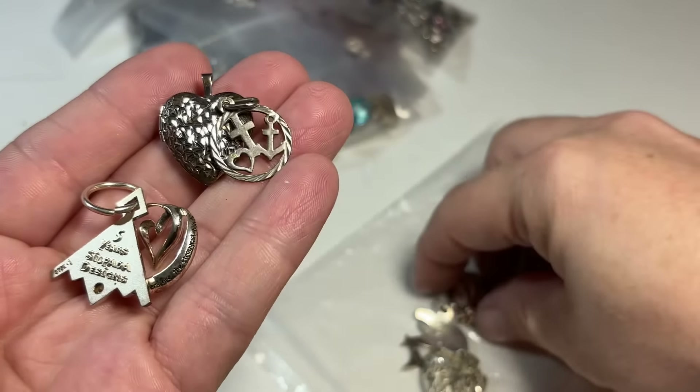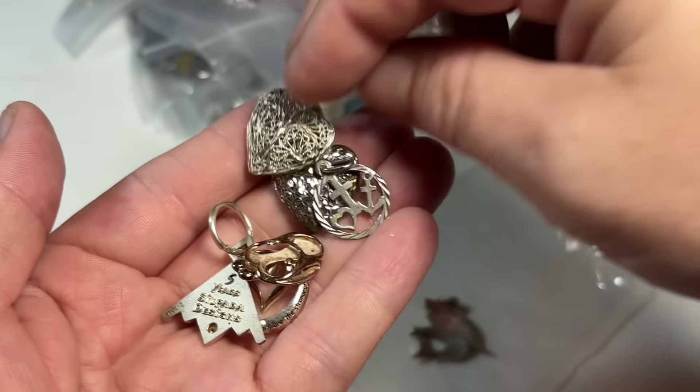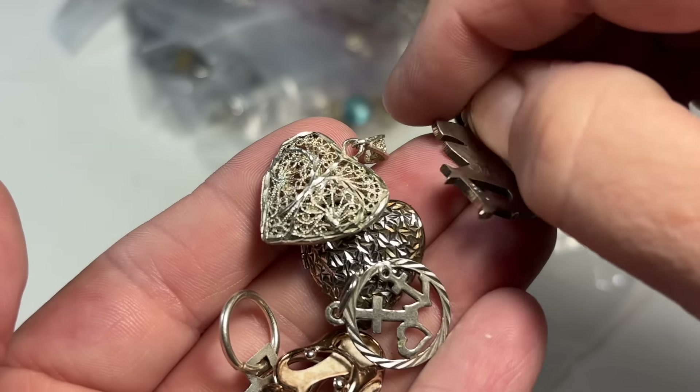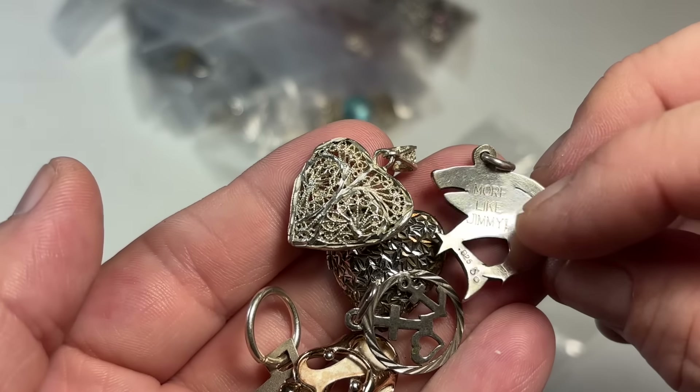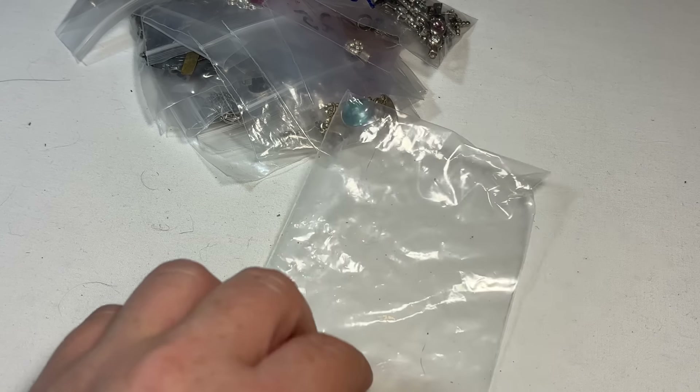Beautiful filigree heart. Oh, he's sweet — little shark. My nephew thinks he's a shark. He's three, and he's cute.